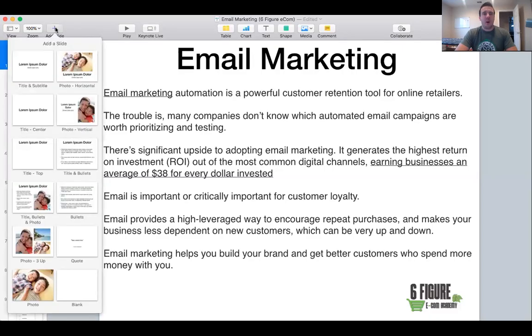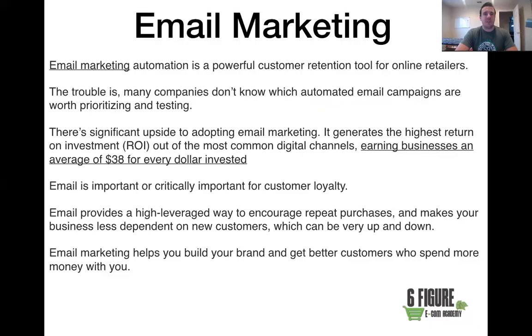Hey guys, welcome to our email marketing portion of the course. I'm really excited to share this with you because it's one of the most important portions in e-commerce. It's absolutely amazing — a very powerful way to increase your sales. A lot of people will come into your funnel, come to your site, and won't purchase. On average, someone needs to see you about four or five times before they trust your company and decide to buy.